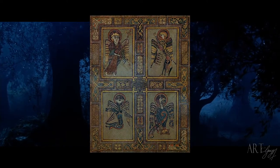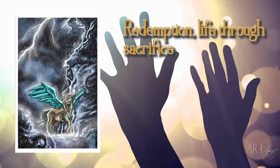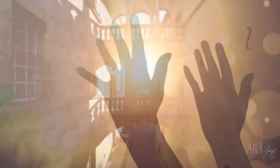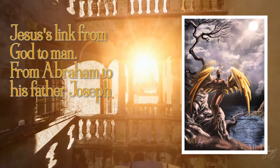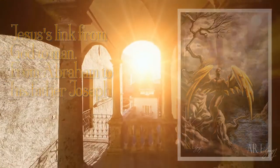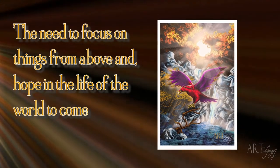Each has a meaning behind it. Starting off, we have the Ox of St. Luke, which represents redemption and life through sacrifice. Then we have the Angel, or the Winged Man of St. Matthew, which represents Jesus' link from God to man — it has his entire genealogy from Abraham to his father Joseph. Next, the Eagle of St. John, which represents the need to focus on things from above and a life in the world to come.